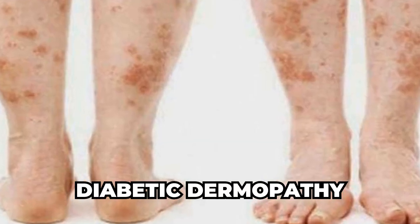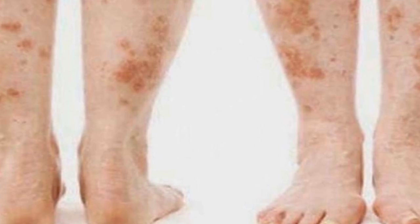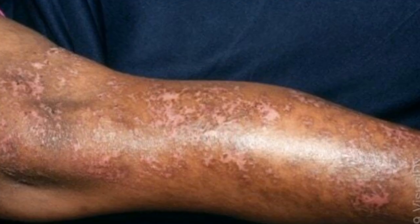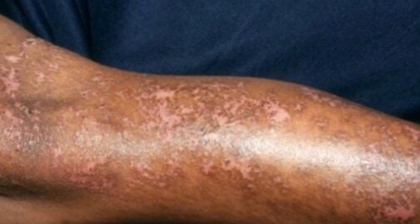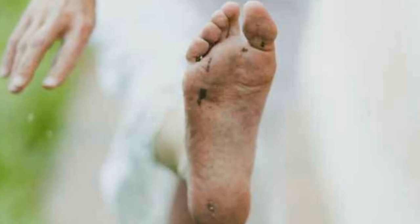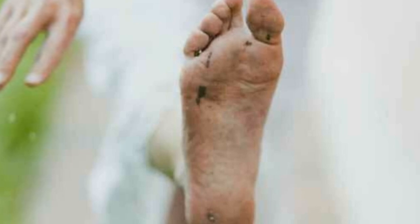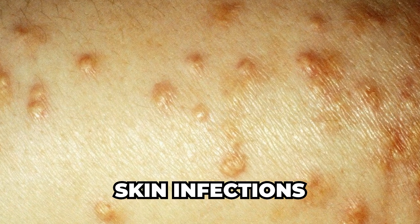Another sign of diabetes on the skin is diabetic dermopathy. A study published in the International Journal of Dermatology found that 51% of diabetic patients had this condition. Diabetic dermopathy presents as small, round, brownish patches on the shins that may be mistaken for age spots. While these spots are not painful or itchy, they can be a useful diagnostic clue for healthcare providers examining a patient with suspected diabetes.